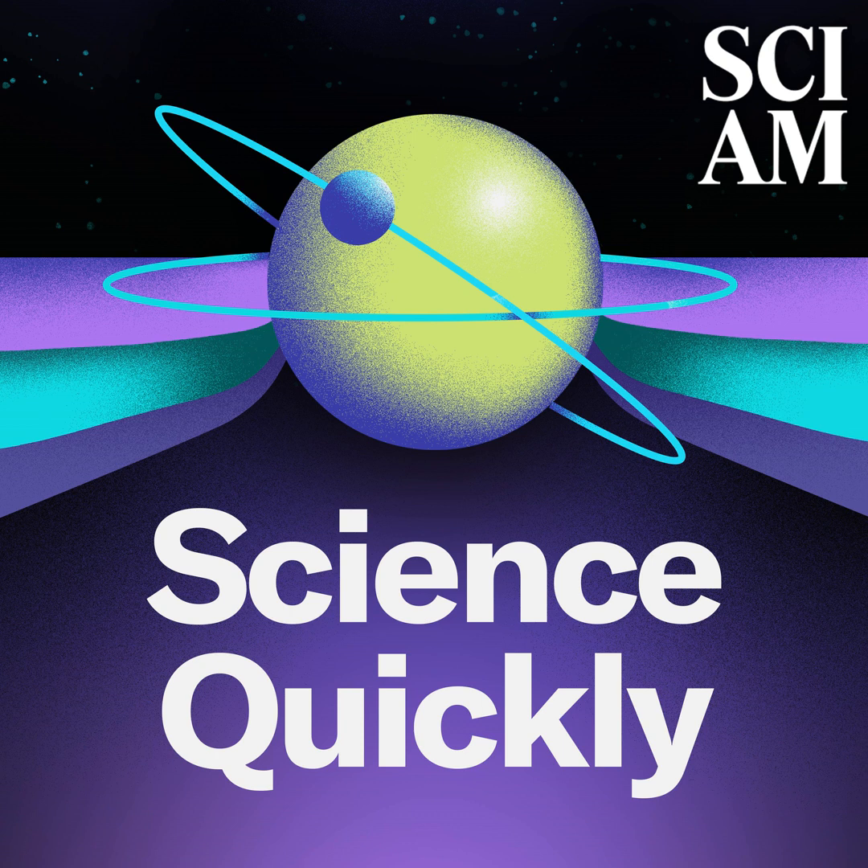Happy Monday, listeners. This is Rachel Feltman for Science Quickly, but you're actually not listening to our weekly news roundup. Crafting a news roundup that's hot and fresh and ready to go first thing on Monday morning takes a lot of hustle on Thursday and Friday. We figured you'd understand why we'd rather avoid that over the holiday. But we didn't want to leave you hanging too long without a new episode, so I went and dug up a wild blast from the past for us to share instead.